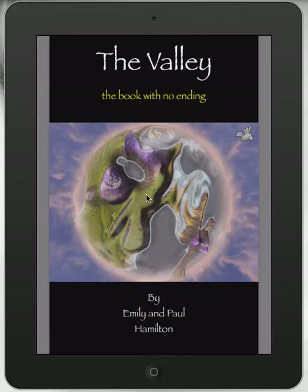So that's a quick look at The Valley. Very proud of my daughter Emily for creating it — she's done a magnificent job, it's a spectacular book. It's really starting to utilize games and gaming in narrative storytelling as well. Paul Hamilton here, signing off.